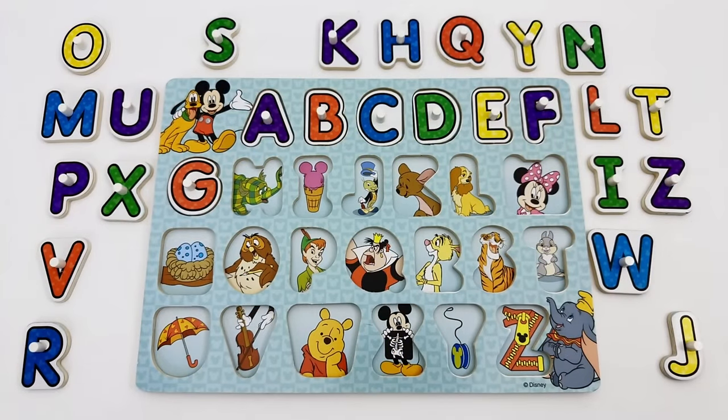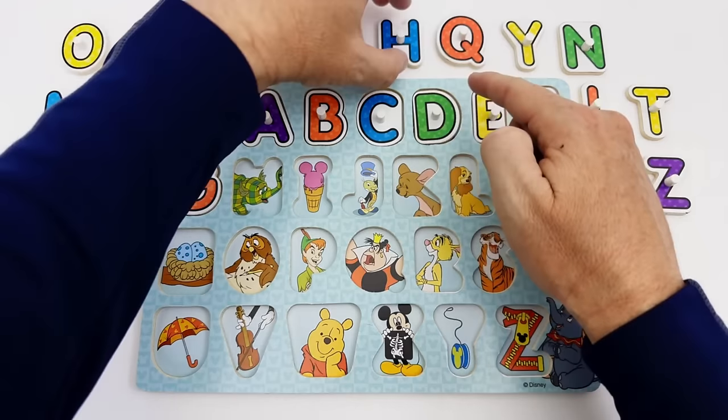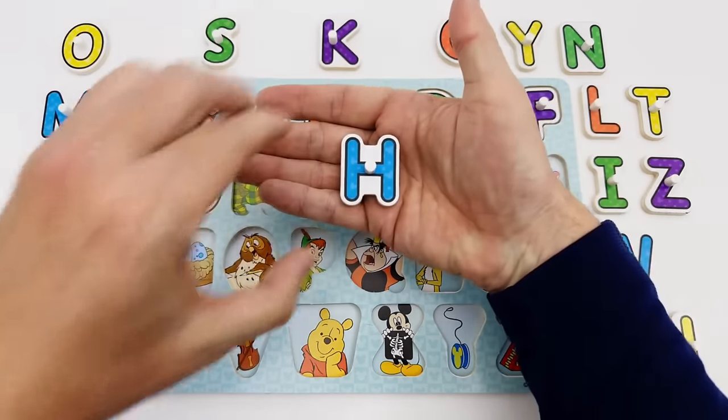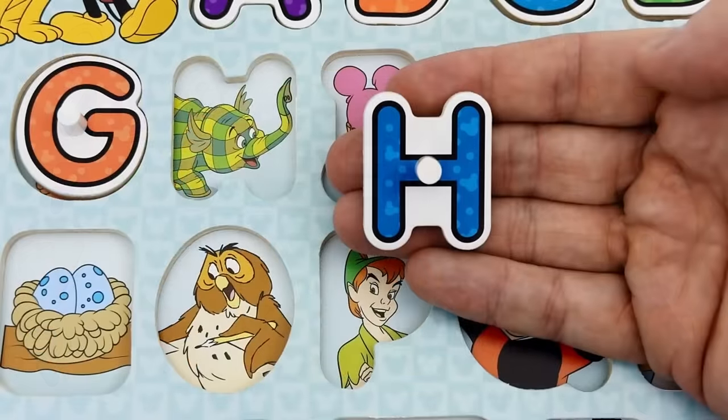H is the next letter of the alphabet. Do you see the letter H? The letter H is blue. Great job. H is for Heffalump.